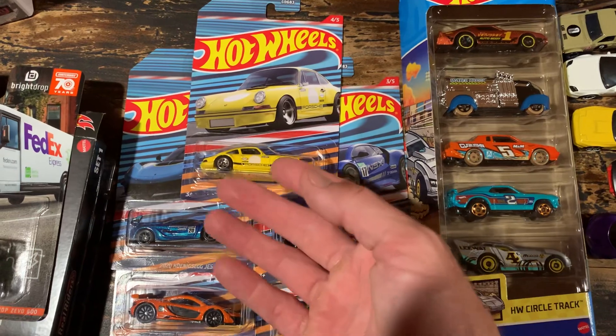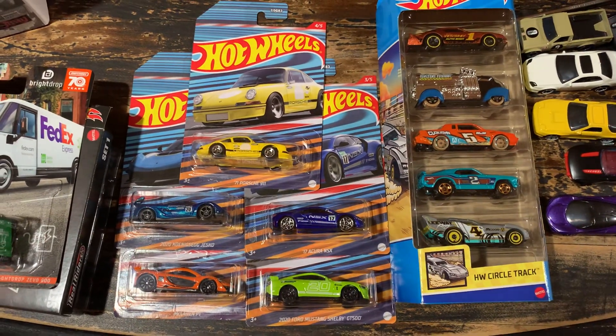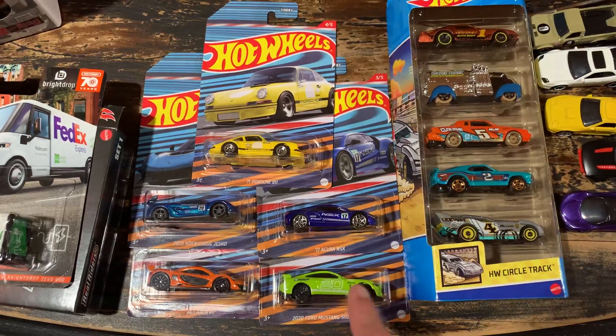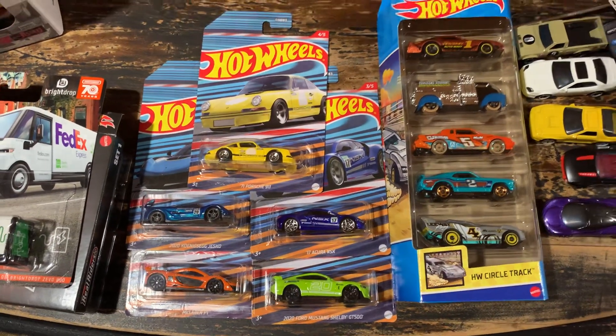And to be quite honest with you, the 911 really isn't either. I mean, I grew up liking that car, but it's still not one of my favorites that I just have to buy every one they have and keep around. I am into Mustangs though, so I do like that one and I would like to do a wheel swap on one of those. We'll see.